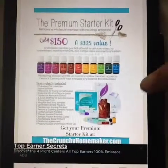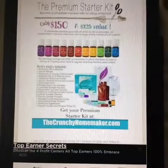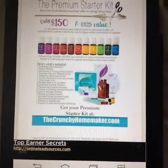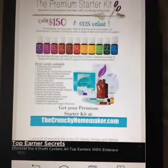It comes with a home diffuser, the 10 everyday essential oils, a bonus oil — Citrus Fresh — plus some samples. It's really fun; it feels like Christmas when you get it. So this is what I highly recommend for people to get started.